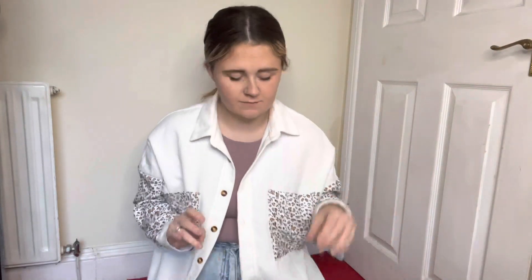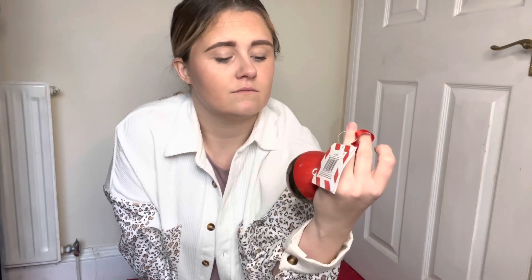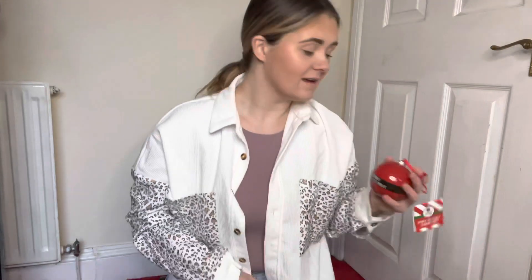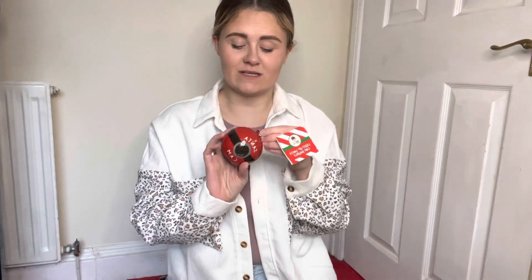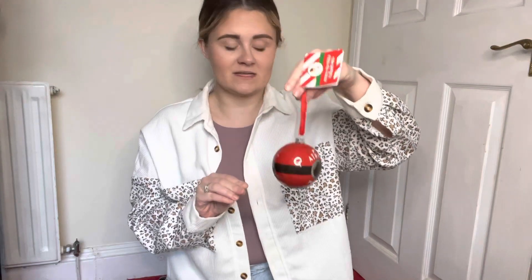I've then got a Santa cam. I thought if the kids think there's a camera on the tree they're more likely to listen. It says 'under surveillance' on it — it took me so long to say that word, I had to cut so much out. I thought it's a cute little idea to put on the tree to hopefully help make them listen to me. I need all the help I can get sometimes.